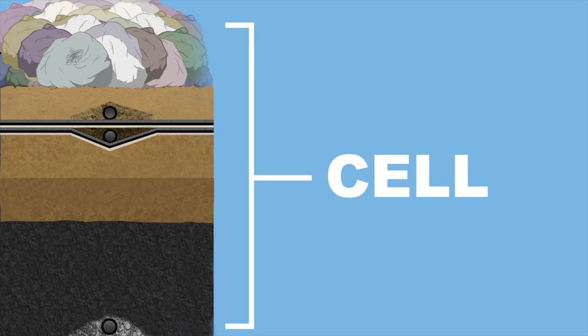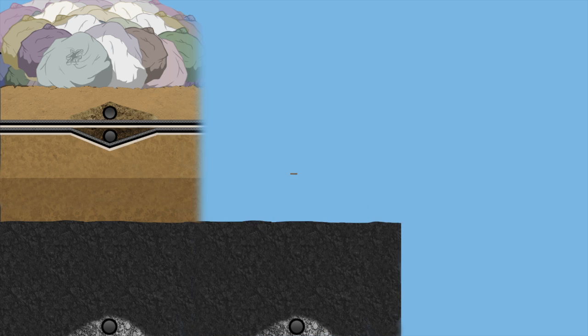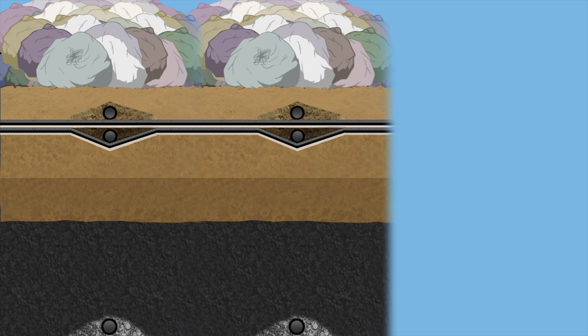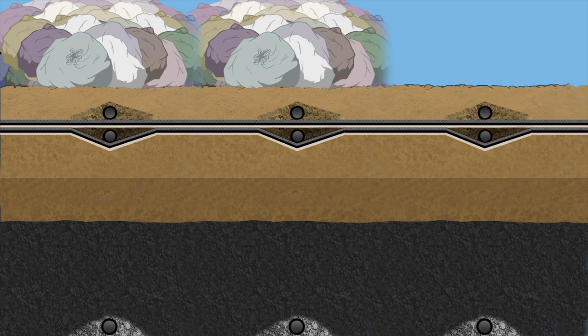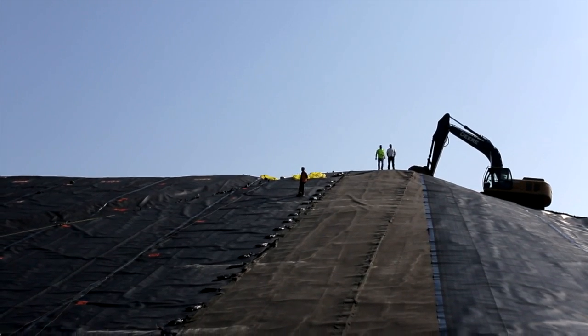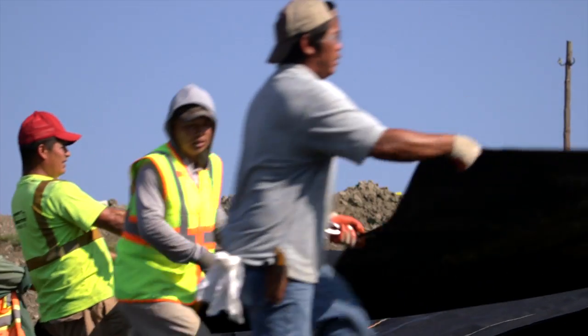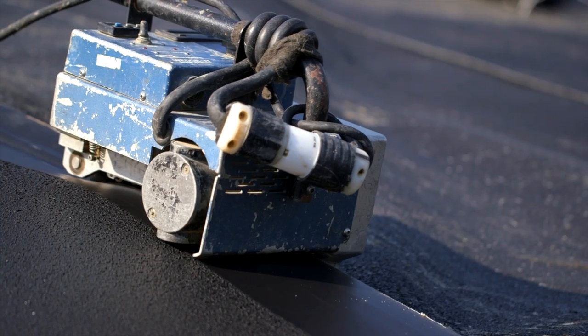As the landfill grows, individual cells are interlocked by exposing the perimeter of each adjacent cell so that new cells and previous cells are connected, leaving no gaps. This double composite liner system is comprised of many, many layers. Each layer is dedicated to upholding a specific aspect of a safe and effective liner system.